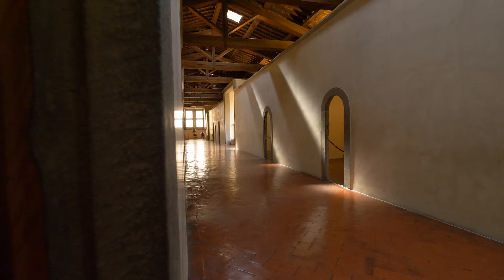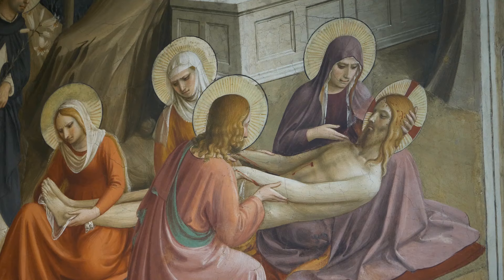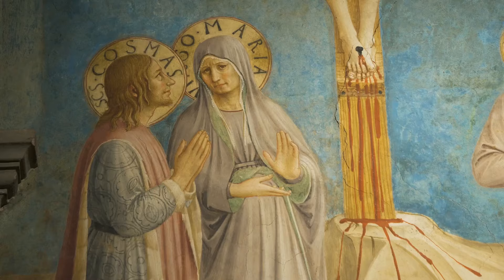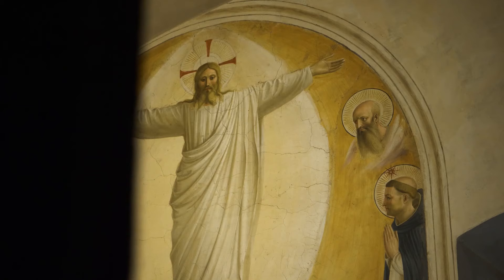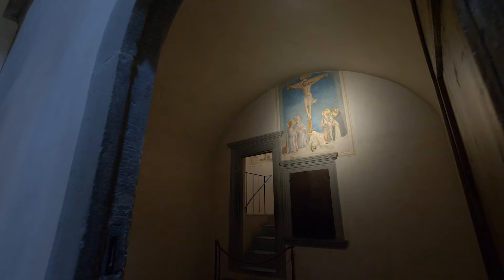The upstairs is actually the dormitory level of the convent. There are 43 cells where the Dominican friars slept, each of which was decorated with a fresco by Fra Angelico and his workshop. Those frescoes are masterpieces in their own right — images like the Annunciation, the Transfiguration, the Coronation of the Virgin Mary. And one of those cells was reserved for the patron of the entire building, Cosimo de' Medici.